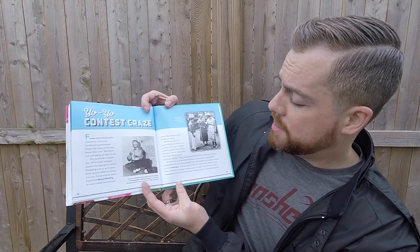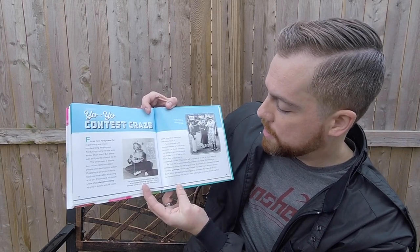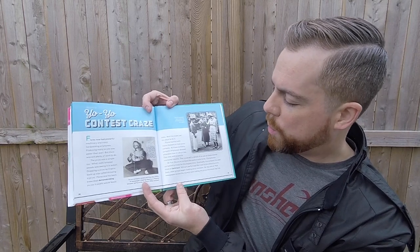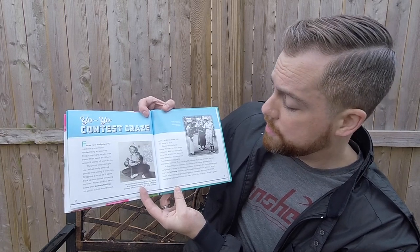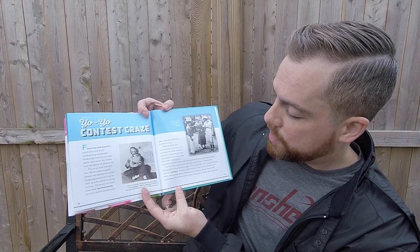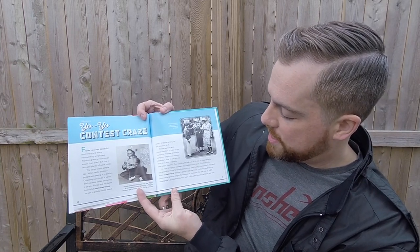At first, the yo-yo contest focused on endurance — contestants competed to throw for the longest time. Eventually, the contest focused on more technique, where winners performed the most tricks without errors. Soon, other groups began holding yo-yo contests. By the end of 1929, newspapers across the country were calling the yo-yo the latest big fad.